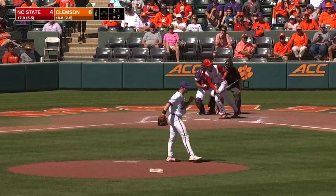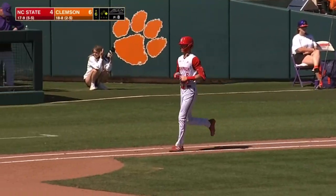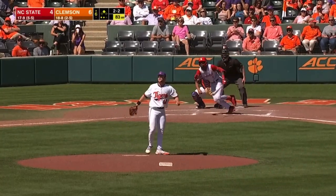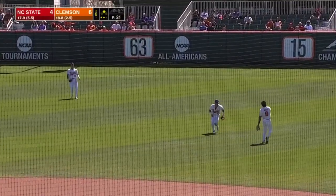The former Riverside High standout plays center field. Not the way the Tigers want to see the top of the sixth inning start. 2-2, right field, going to get down. They'll wave the runner and it's a 6-5 game.